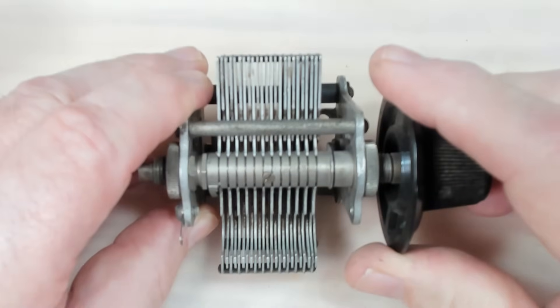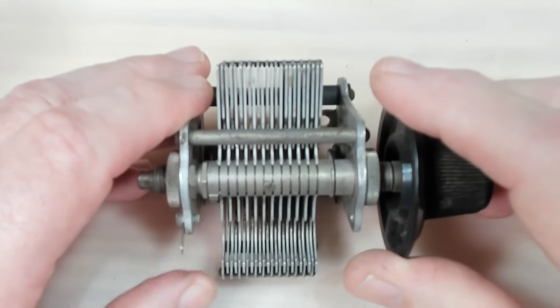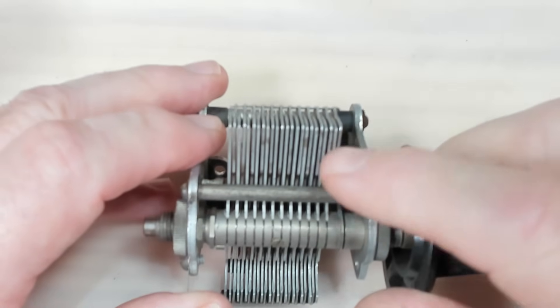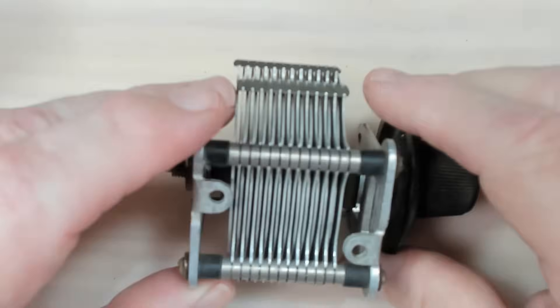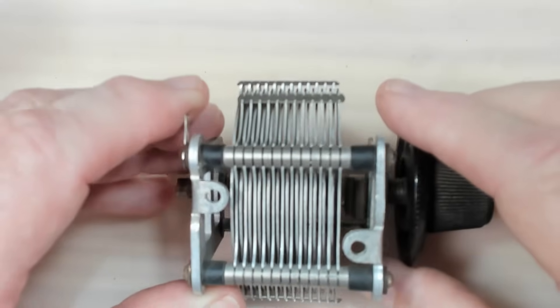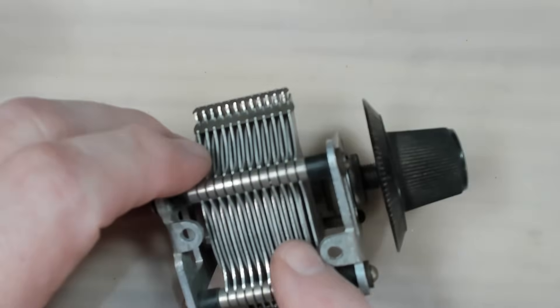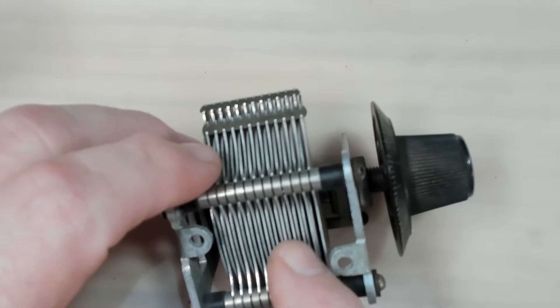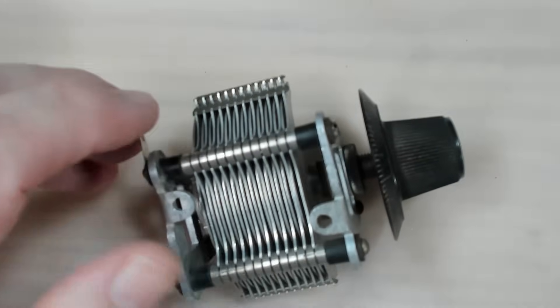So there's a short there somewhere. I'll see if I can see it - they look all right. Turn it over... that plate there, and even that one there is a bit tight, a bit close to the stator.